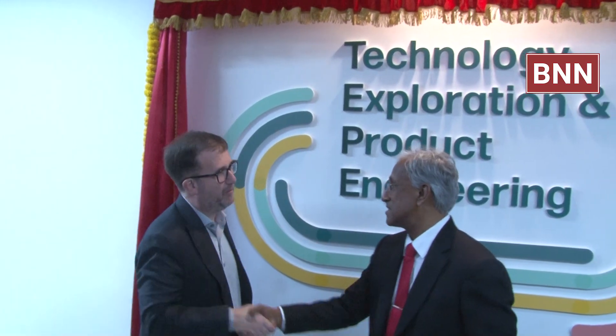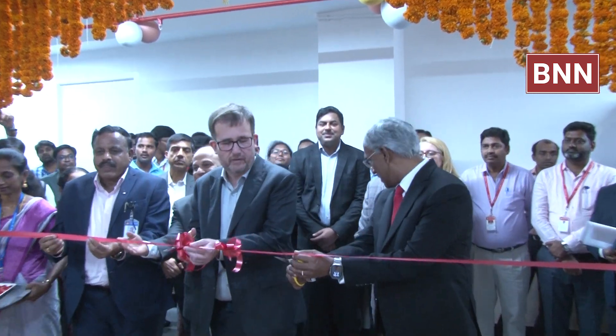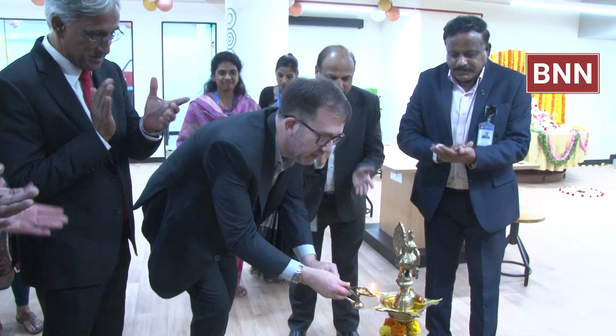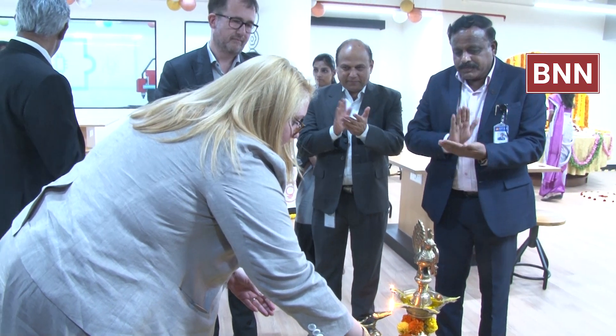Students use advanced tools like laser cutting machines, tabletop machining centers, multiple variants of 3D printing machines, electrical and electronics measuring equipment, and development boards to solve interdisciplinary real-world challenges in healthcare, renewable energy, and mobility.